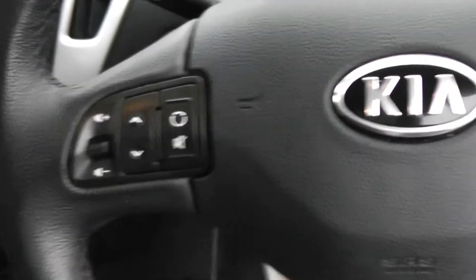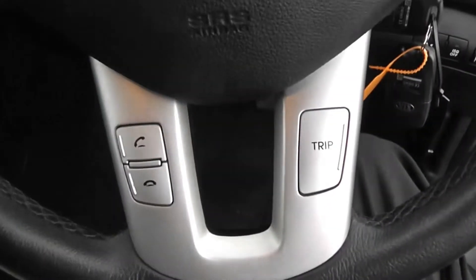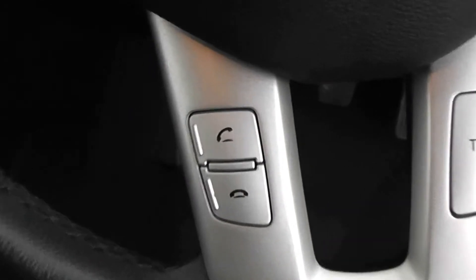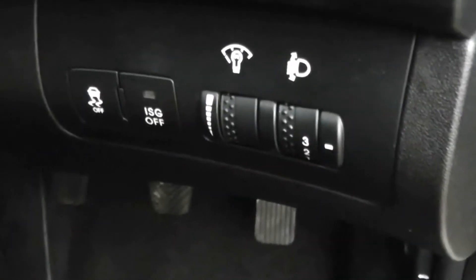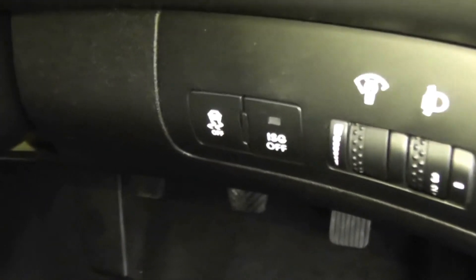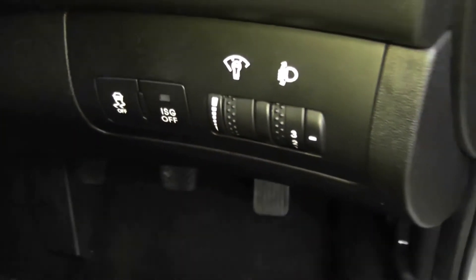We've got controls on the steering wheel for the CD player and radio. To the right-hand side, you'll notice we've also got cruise control. This car has Bluetooth, so you can connect up your phone and use the controls on the steering wheel for that as well, which is a nice safety feature because you don't have to take your eyes off the road. Just down here, we've also got manually adjustable headlights, traction control which you can turn off if you wish, and the ISG button — Instant Stop and Go.